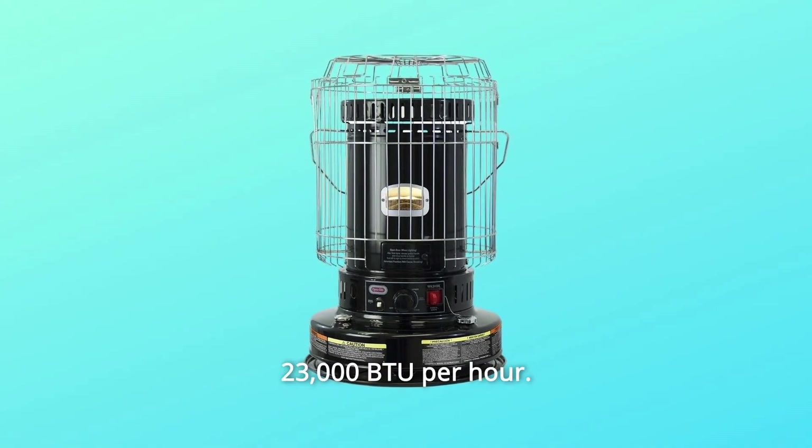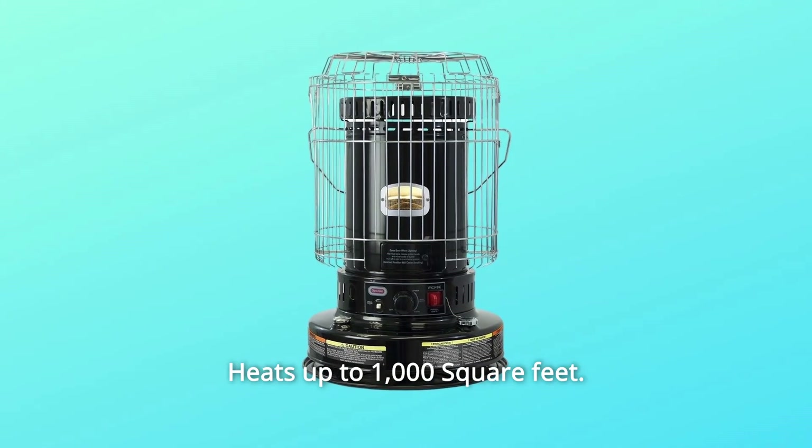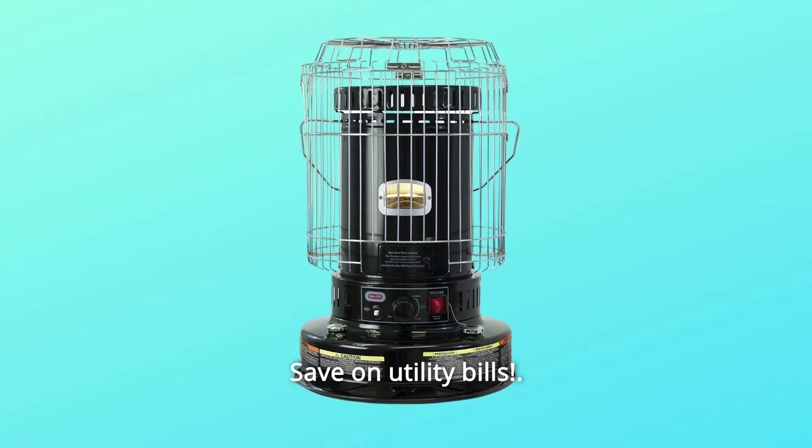Number 1: 23,000 BTU per hour. Number 2: Heats up to 1,000 square feet. Number 3: No electricity needed. Number 4: Save on utility bills.